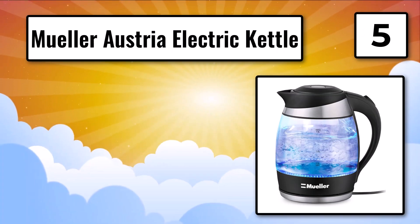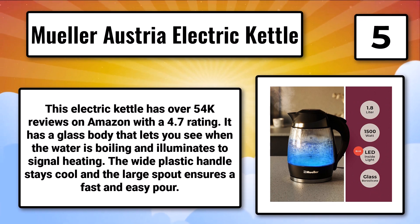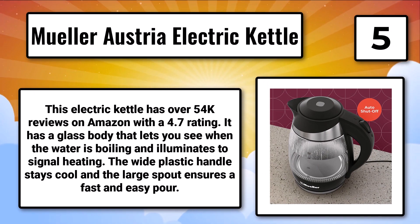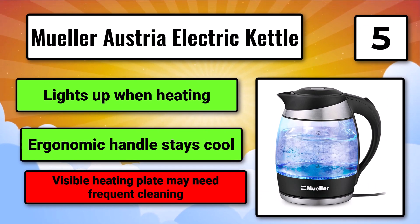Number 5: The Mueller Austria Electric Kettle. This electric kettle has over 54K reviews on Amazon with a 4.7 rating. It has a glass body that lets you see when the water is boiling and illuminates to signal heating. The wide plastic handle stays cool and the large spout ensures a fast and easy pour. Lights up when heating. Ergonomic handle stays cool. Visible heating plate may need frequent cleaning.